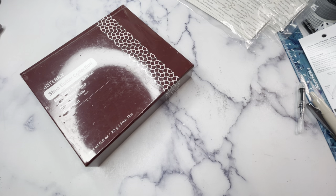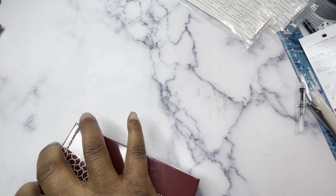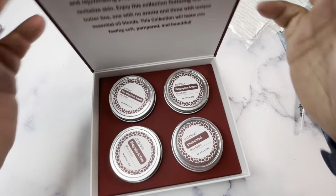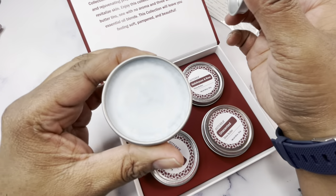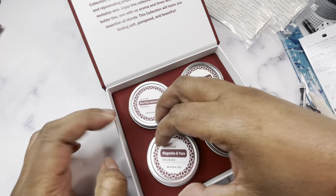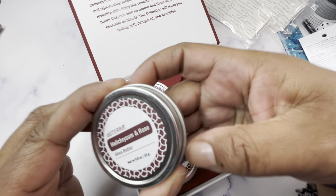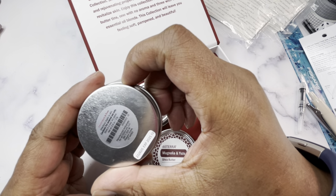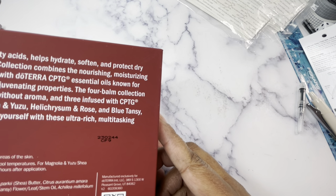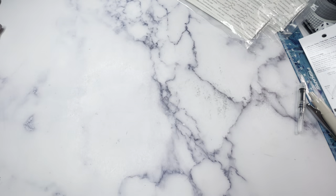The last doTERRA item is their holiday shea butter salves. This year's collection includes blue tansy, yarrow, and neroli; magnolia and yuzu; an unscented version; and helichrysum and rose — all great for skin. They also contain beeswax, which makes them a nice gift. I think these will really help my dry cuticles.